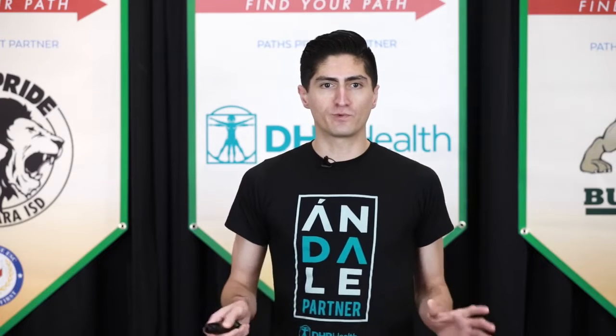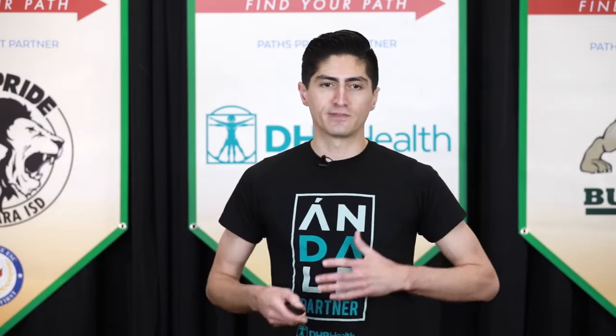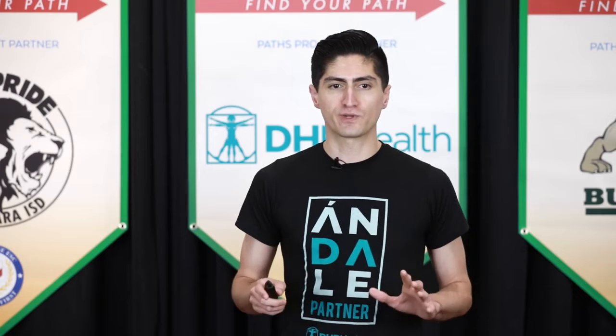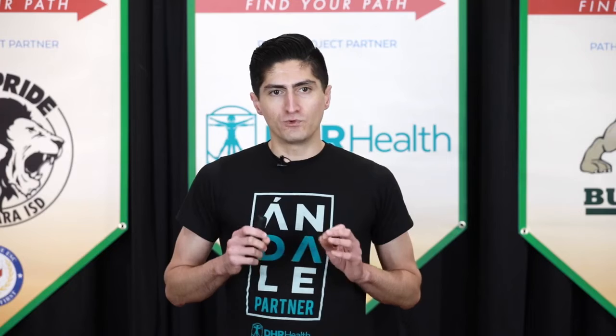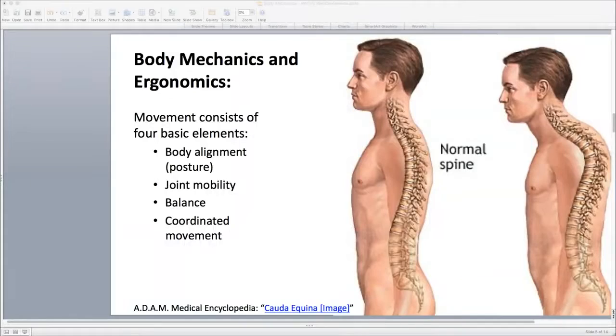To start off, it's important that we understand the distinction between body mechanics and ergonomics — these are our two big topics for today. Body mechanics is really just how we use our bodies in various positions. Ergonomics is its own field of study that seeks to create a healthier work, driving, or home environment to decrease stress on the body. Movement itself consists of four basic parts: body alignment — which we often call posture — joint mobility, balance, and coordinated movement.